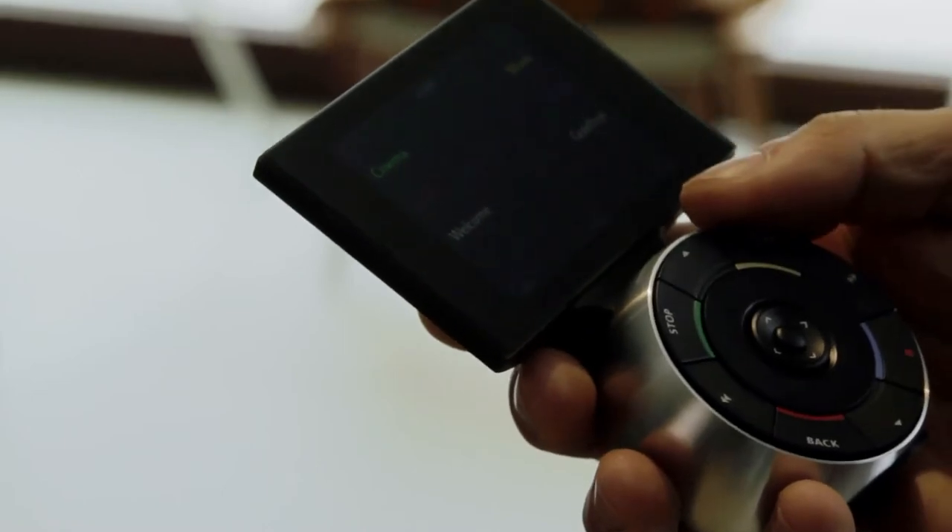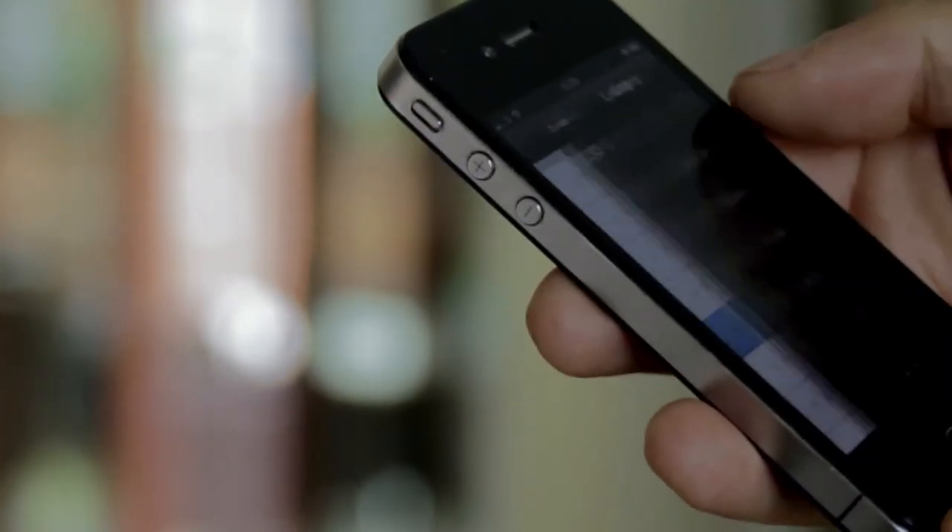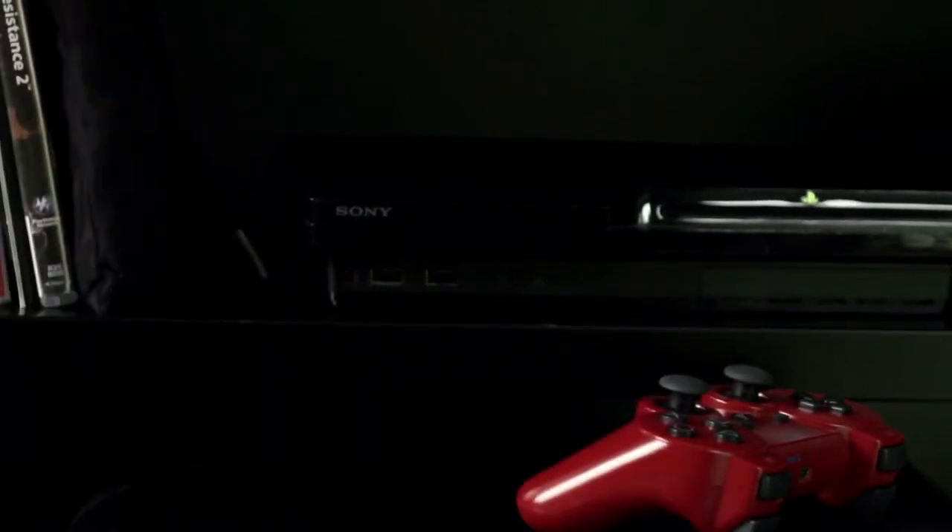Using your Bang & Olufsen remote or your iPhone, it is exceptionally easy to turn on a game station and battle it out without ever leaving the sofa.